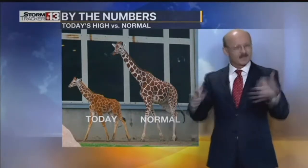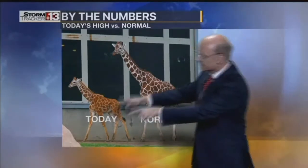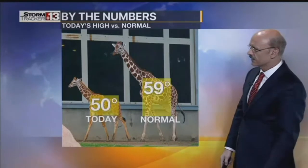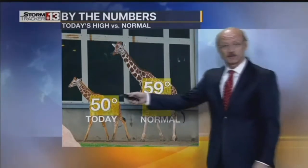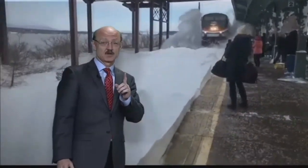Let's do today's temperatures by the numbers. This is the normal high, and this is today's high. The normal high is 59, but today we only reached 50 degrees. You've got to be careful where you're standing at the train station when it snows — otherwise, this will happen to you.